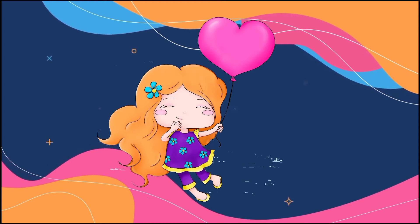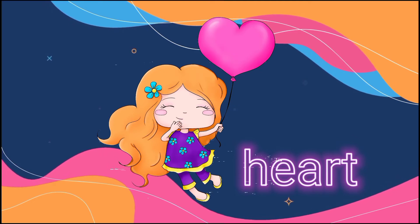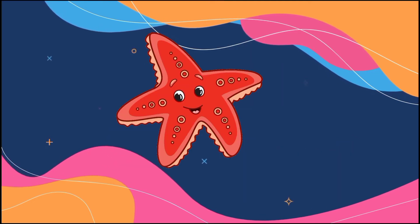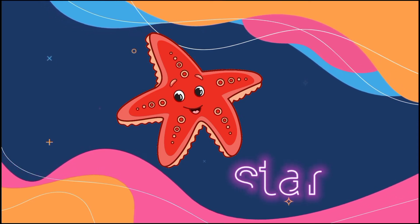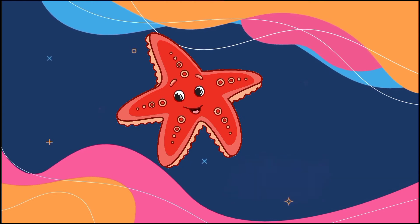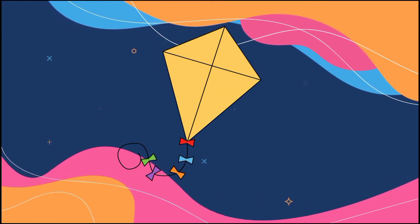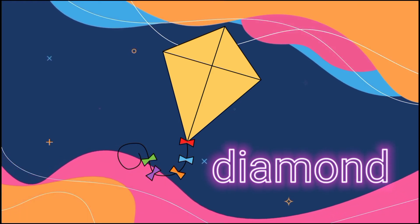What is the shape of the girl's balloon? Heart, yes. How about the starfish? Yes, its shape is star. What is the shape of this kite? Diamond, right?